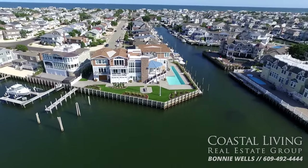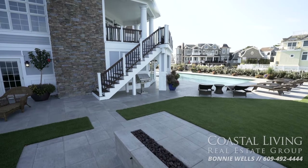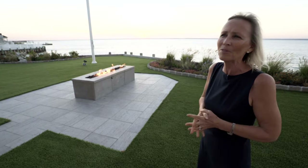Now is your chance to have all of this. You can have the sunsets, the brand new construction sitting on the highest point. Give me a call. Come experience this wonderful coastal living — it's something you won't want to miss.